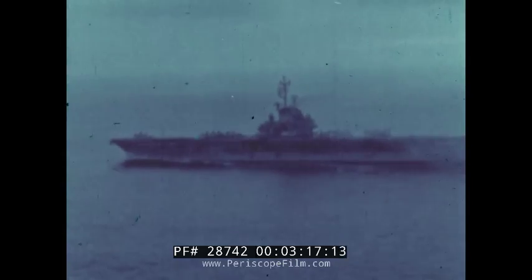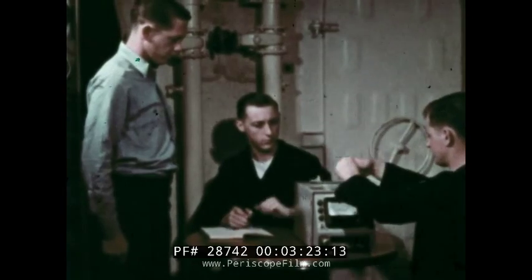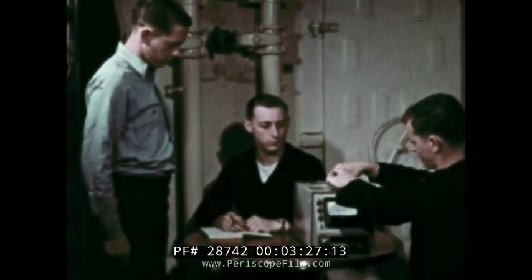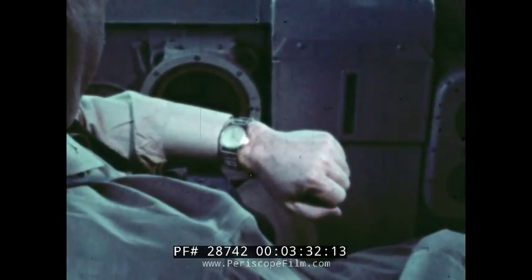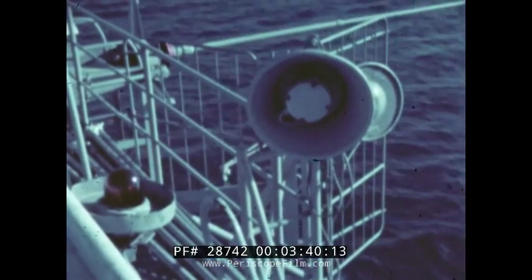The strike area draws closer. Planes are serviced for launching. DT-60 readings of representative crew members are taken to determine the average radiation dose received. Flight quarters — man all flight quarter stations.